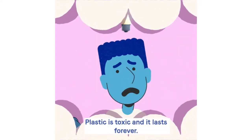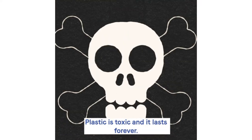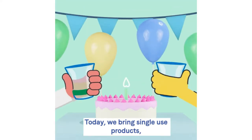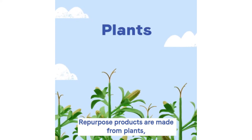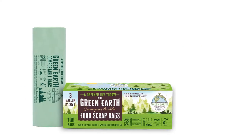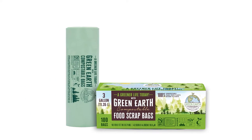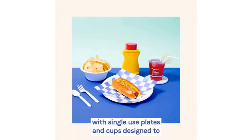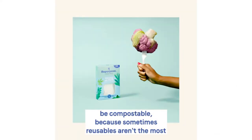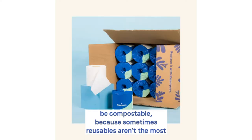We've done the research on compostable trash bags and what real people who use them had to say about each product. Based on this information, we've curated a list of the nine best compostable trash bags this year. Our favorite is Bag to Nature's compostable kitchen bags. Read to the end to check out our tip about how to stop your garbage from smelling, as well.